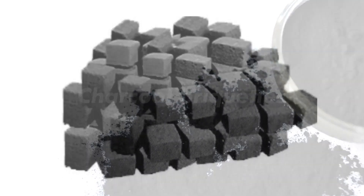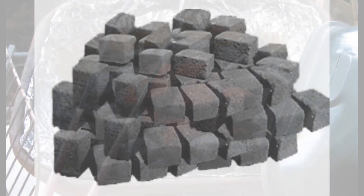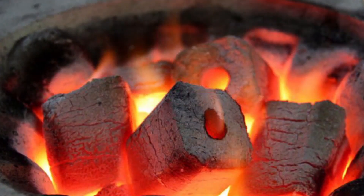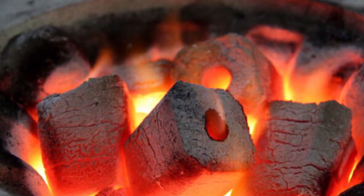Activated charcoal shouldn't be confused with charcoal briquettes that are used to light your barbecue. While both can be made from the same base materials, charcoal briquettes have not been activated at high temperatures.